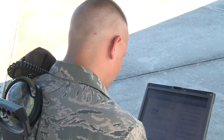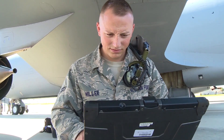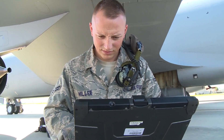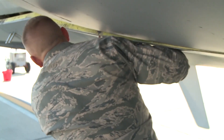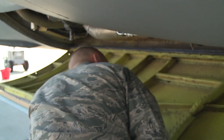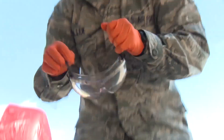I'm Airman First Class Nathaniel Miller. I am an E&E Specialist — Electrical and Environmental. I work on the electrical systems of the aircraft and the environmental systems, which includes the air conditioning and pressurization. I wanted to join the Air Force for the pride of my country and to support the mission of freedom.